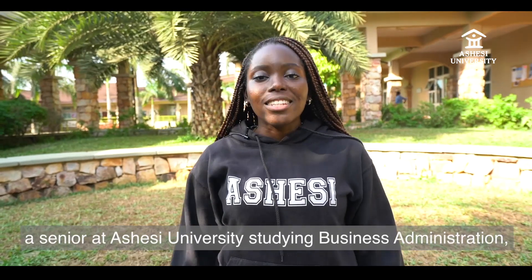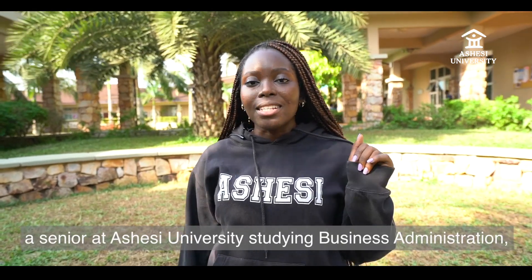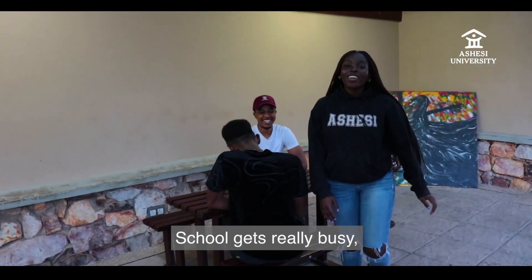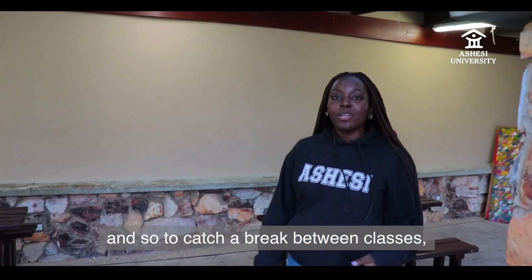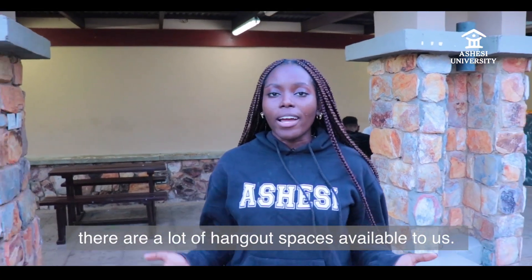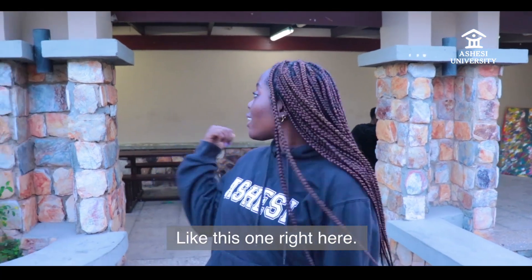Hi, I'm Brianna, a senior at Ashesi University studying business admin and your second tour guide. School gets really busy, and so to catch a break between classes, grab a snack, or catch up with friends, there are a lot of hangout spaces available to us, like this one right here.